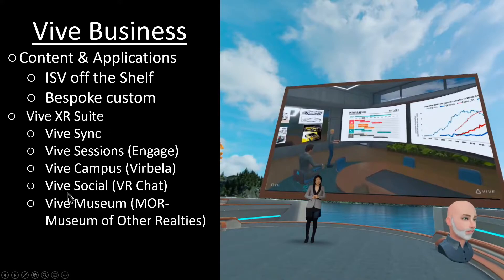We've heard about the Vive XR Suite before — this suite of five applications: Vive Sync, Sessions, Campus, Social, and Museum. Only one of the five is an HTC-developed title, which is Vive Sync. Sessions is just a stamped Engage instance. Campus is Verbella. Social is VR Chat. And Vive Museum is the Museum of Other Realities — all of which HTC has invested in and can now create and sell their own licensing to an HTC-stamped platform.